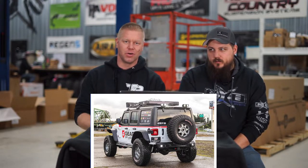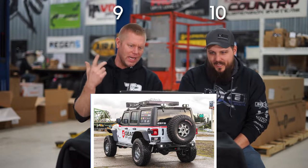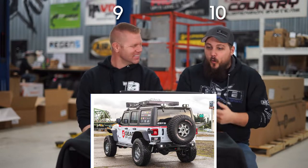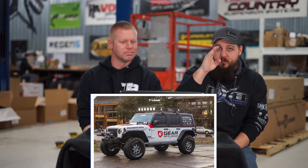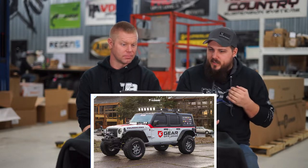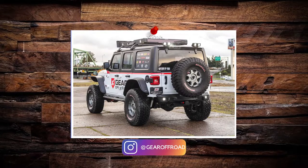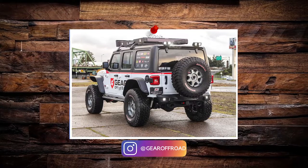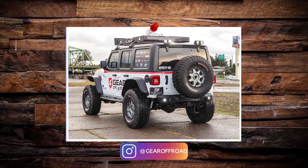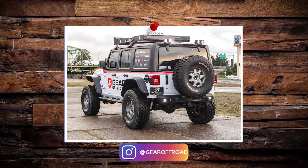Three, two, one — 10! Both a 10. For me, the only thing I'd add is a rooftop tent and just disappear for a weekend. The wheel and tire package is perfect — not super aggressive, you could daily drive this if you had to, but still big enough to take off road. He's got the winch, the full size spare, the roof rack. It's not massive, doesn't have 40-inch tires. It's very well done. Thanks to Gear Off-Road for uploading your rig to the gallery.